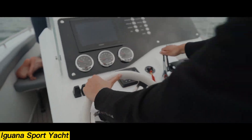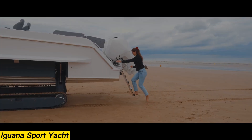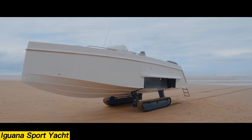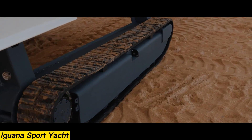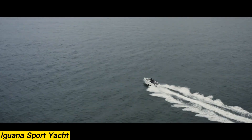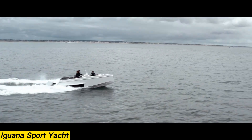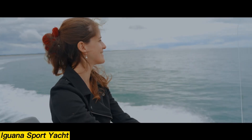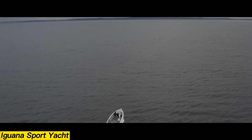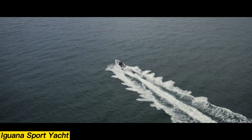Measuring 9.22 meters in length with a 3.1-meter beam, the yacht accommodates up to 10 passengers and carries a maximum load of 1,356 kilograms. Style is equally important, with integrated hardtops and a refined design blending tradition with modern elegance. Pricing varies depending on features and customization, with Iguana boats typically starting around $366,000 and climbing higher for premium options.